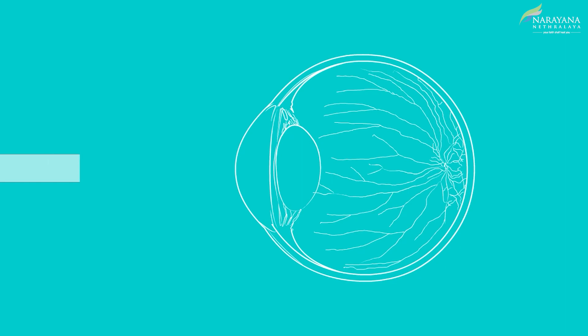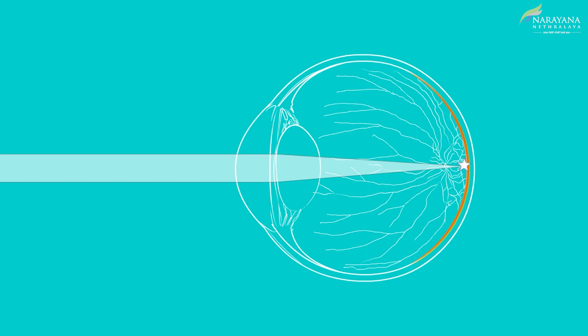To see clearly, the eye focuses the incoming light on the retina at the back of the eye. If the light does not focus on the retina, the eye may be nearsighted, farsighted, with or without astigmatism.